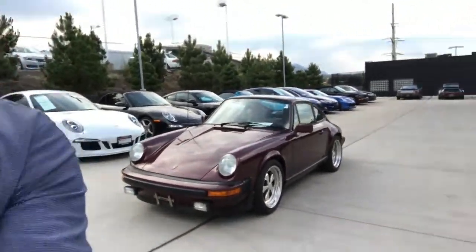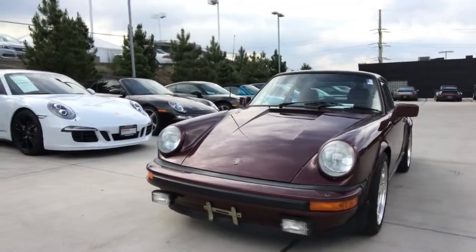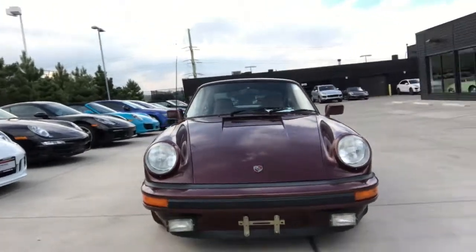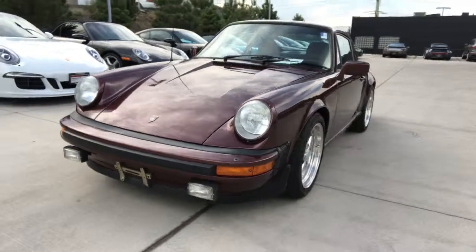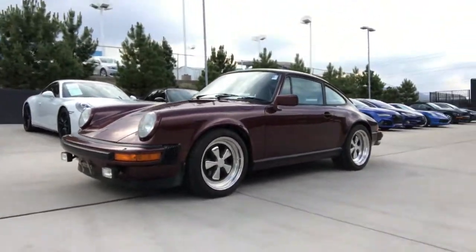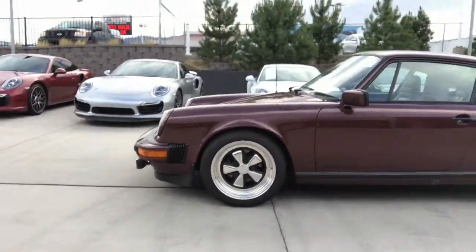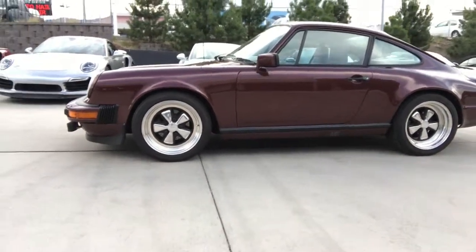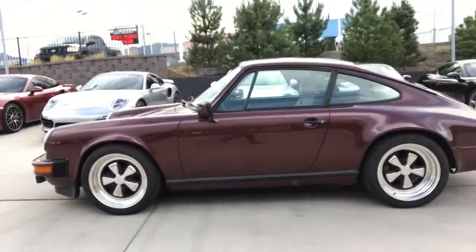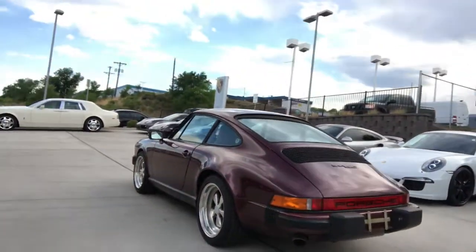Kelly, this is Sean over at Porsche Colorado Springs. I wanted to show you this 1983 911 SC. Compared to the 1979 that you were inquiring about, this car is light years ahead in its condition. Mechanically that car was sound, but this one is just phenomenal — beautifully put together and wonderfully maintained.